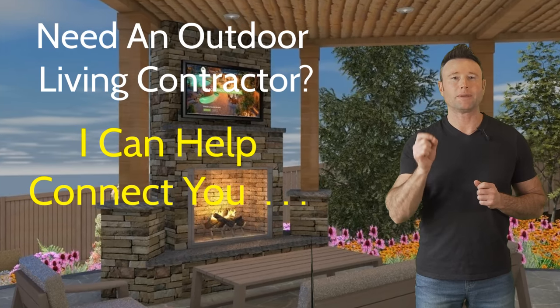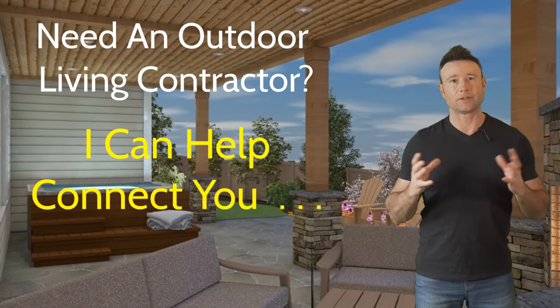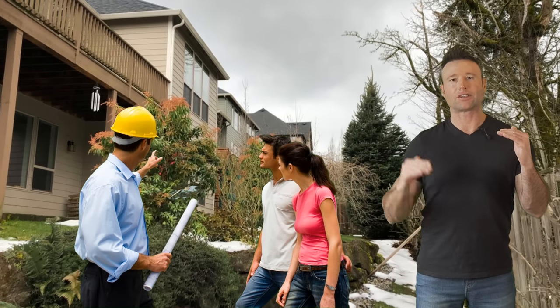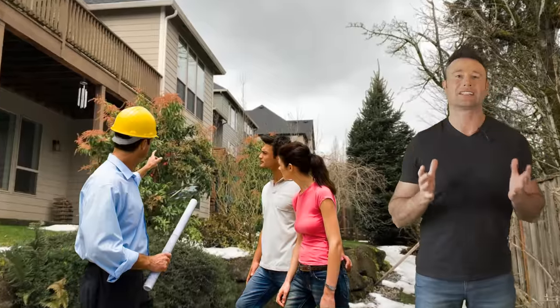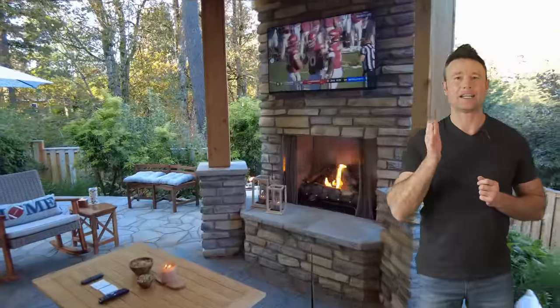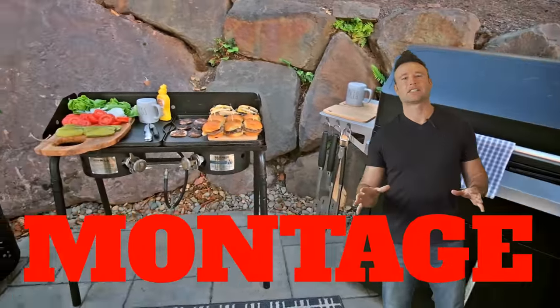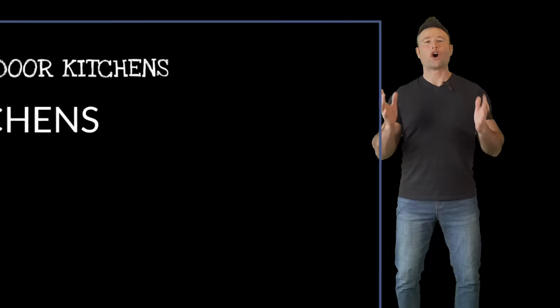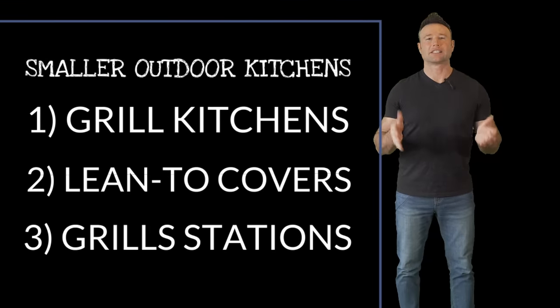I'm always here to help with design, and I'm also helping people around the United States and globally with finding contractors — pairing a contractor with the homeowner after the design is done. Remember, I can help you find the right contractor in your local area for your outdoor living space. Now let's look at a lot of different styles — we're going to throw montages at you. Take a look at all these small outdoor kitchen designs.